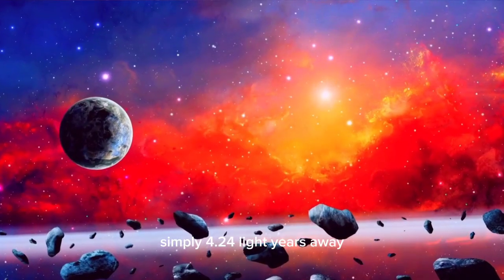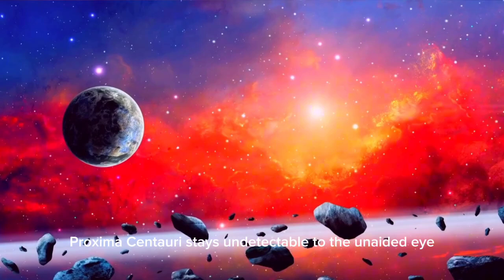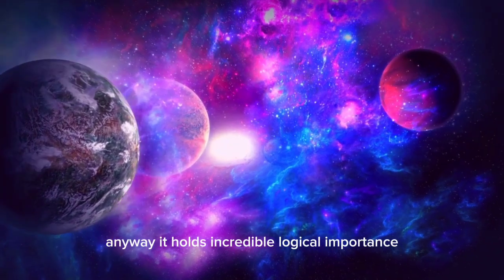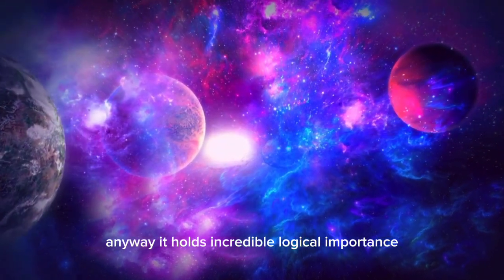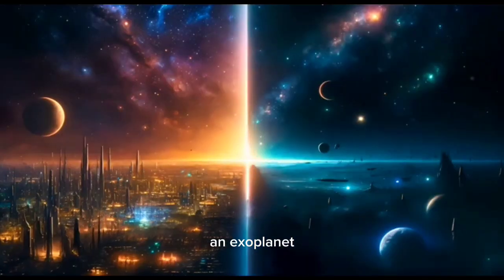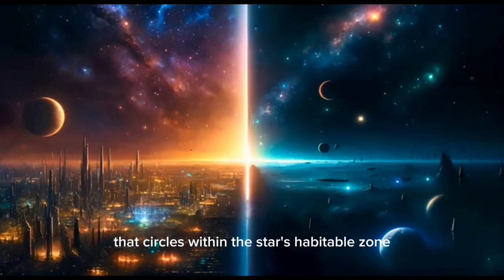Just 4.24 light-years away, Proxima Centauri remains invisible to the unaided eye due to its low brightness. It holds incredible scientific significance, especially as the host star of Proxima b, an exoplanet that orbits within the star's habitable zone.